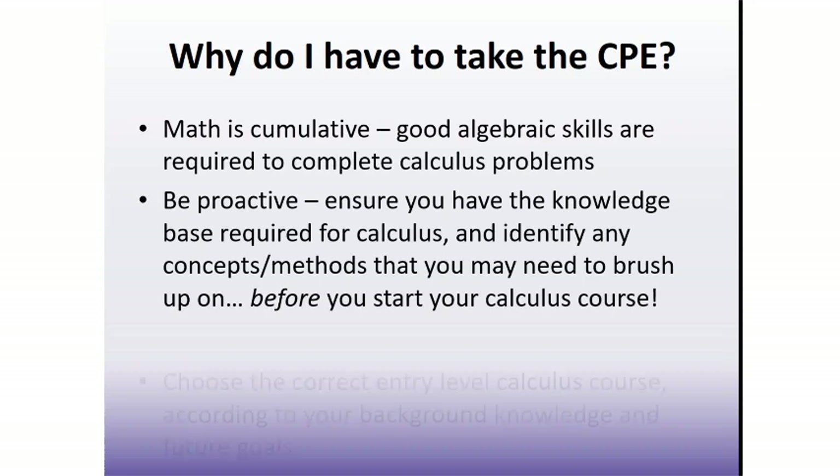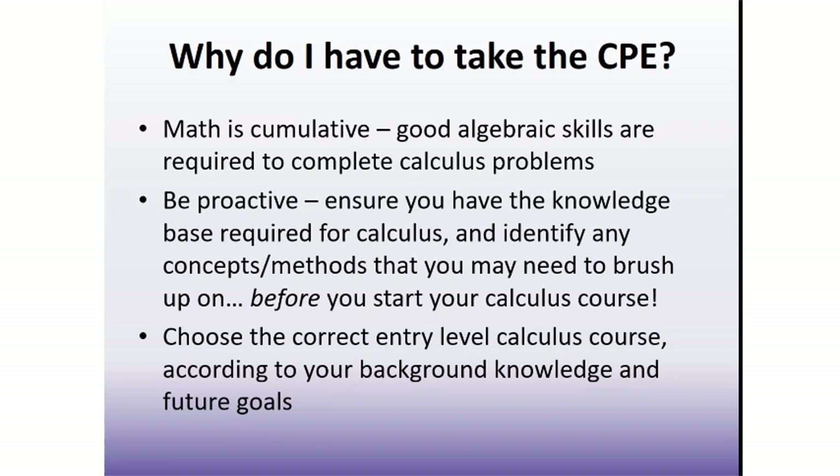Many Laurier programs that have a calculus requirement allow for two options as to the entry-level course you can start with. The CPE will also help you make an informed decision as to which course will be most appropriate for you. Refer to the video on entry-level calculus courses at Laurier to hear more about what options are available in your program of study.